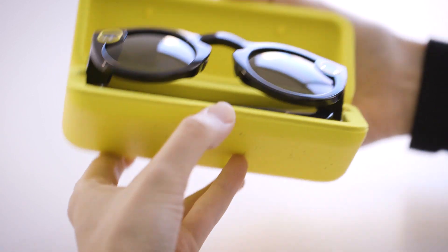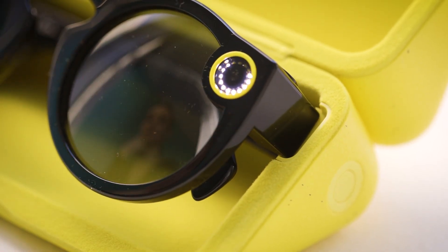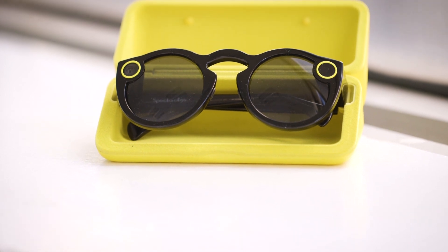Spectacles last about a day with minimal use, but Snap is selling them with a pretty neat charging case that offers four more full charges. All you have to do is take the glasses off, fold them up, throw them in the case and they magnetically lock into the charger and charge while you bring the case around with you. There's a ring of lights on the side of the case to show you how much charge is left, and you can double tap the glasses to see how much battery is left in them, but it's kind of finicky to pull off every time.